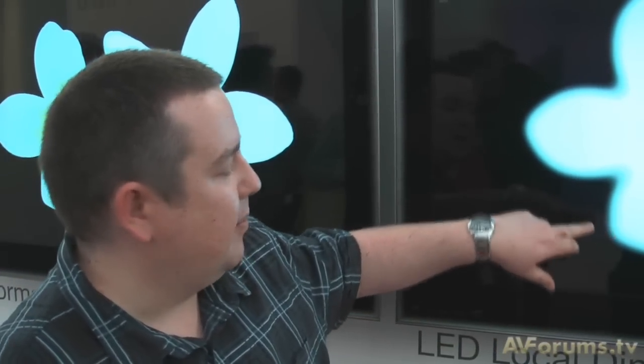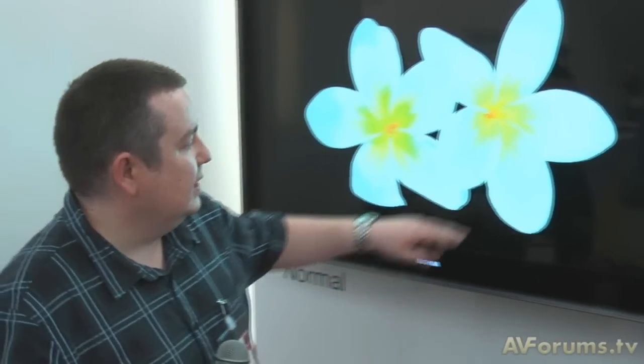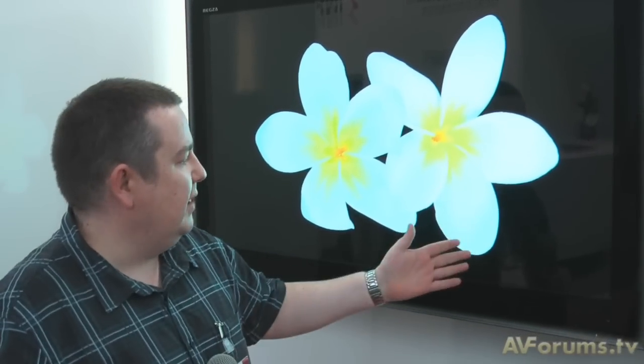One of the issues with local dimming is that if you look around the edges you get a halo effect, and as you can see the light is stepping off there. But the technology on board is certainly helping to combat that issue. Moving back across, these lines are fairly straight and there doesn't seem to be that much of a halo effect, certainly on the show floor.